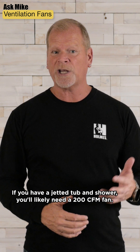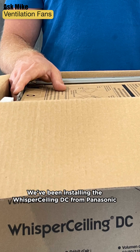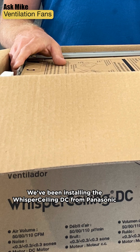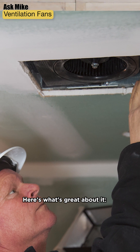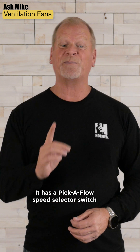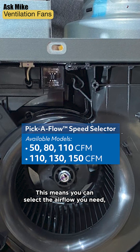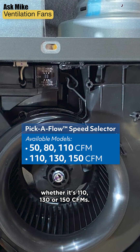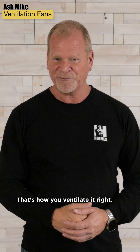If you have a jet, a tub, and shower, you'll likely need a 200 CFM fan. We've been installing the Whisper Ceiling DC from Panasonic for years on our projects. Here's what's great about it: it has a pick-a-flow speed selector switch built right inside. This means you can select the airflow you need, whether it's 110, 130, or 150 CFM. That's how you ventilate it right.